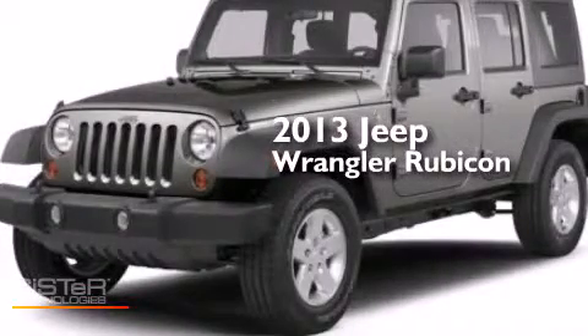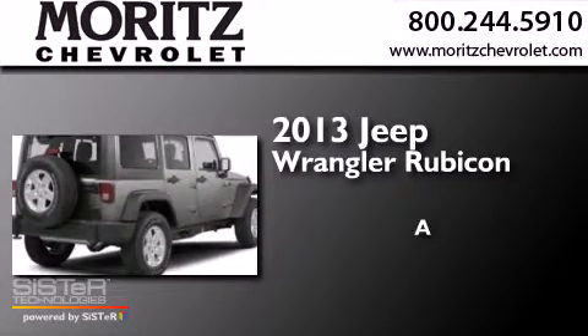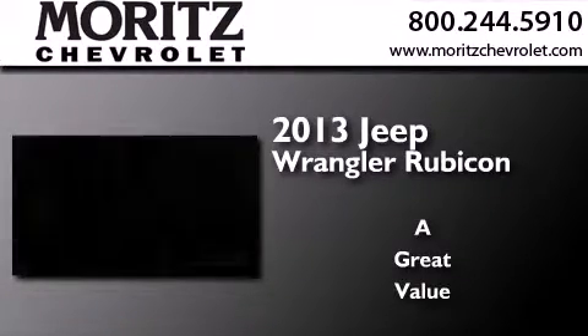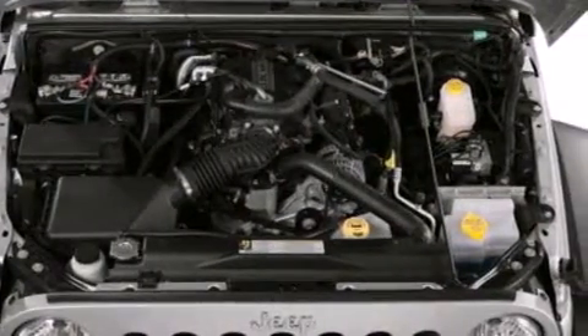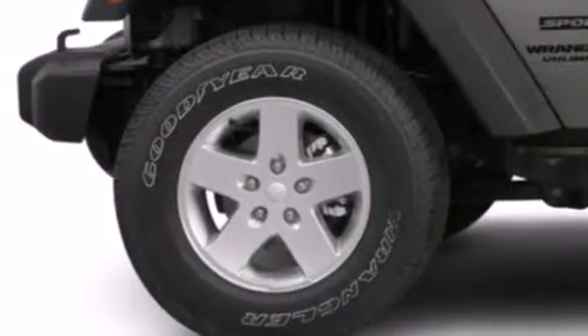This is a 2013 Jeep Wrangler Rubicon. Its top features include a limited slip differential, hill start assist, and traction control and stability control systems.